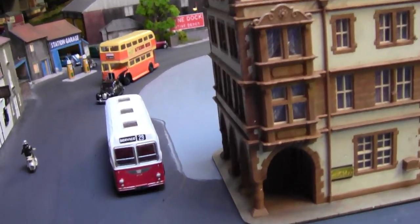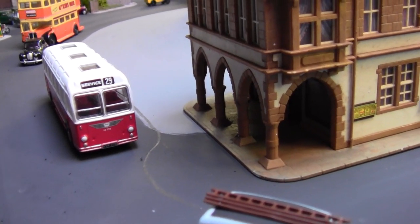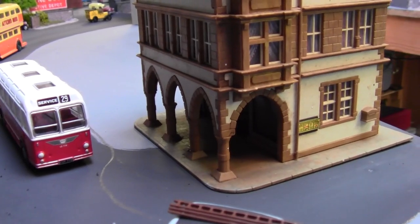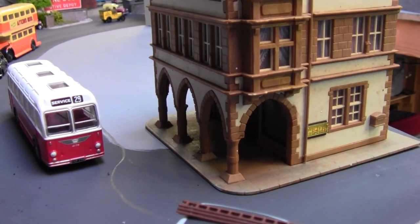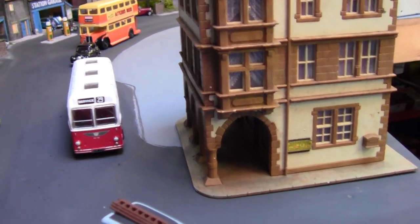If I go down to ground level you can see the arches there, and that's what took me back to my childhood, because it reminds me of the Southfields market building.